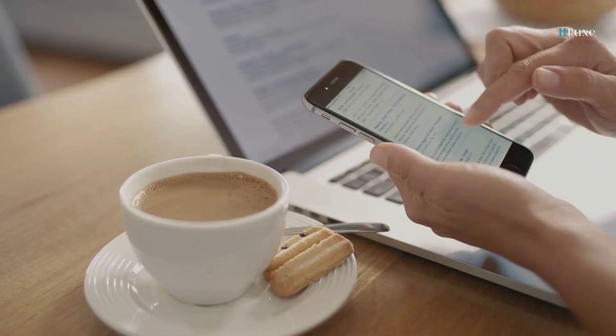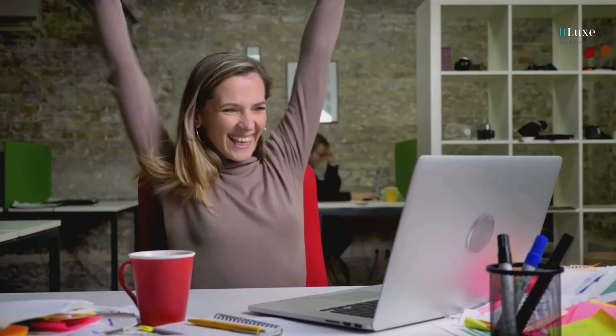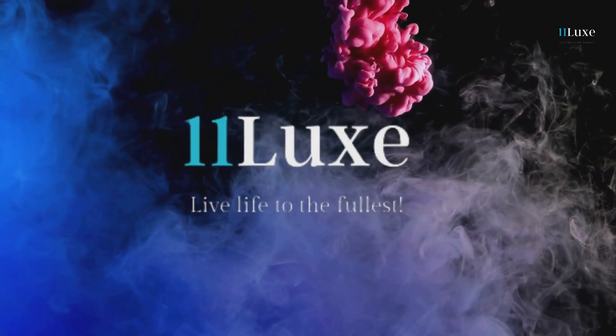Picture this: you, sipping coffee, effortlessly finding the best deals on hotels and activities in under a minute. Welcome to 11 Lux, the Dubai Travel Guide.